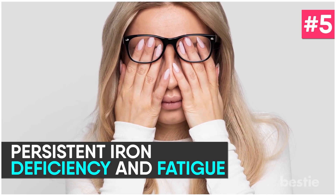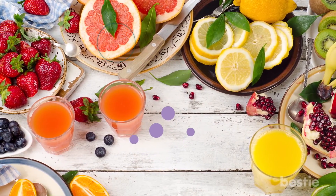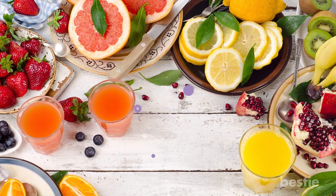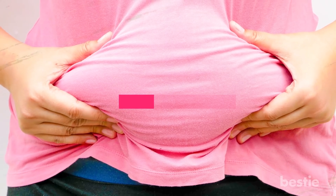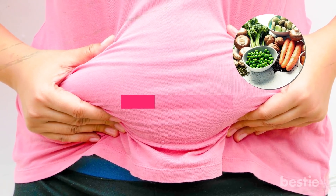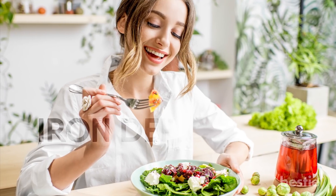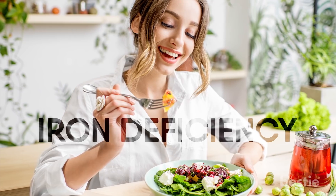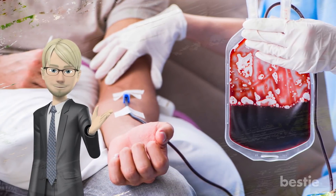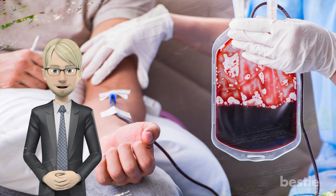Persistent Iron Deficiency and Fatigue. Iron and vitamin C deficiencies often go hand in hand. Low levels of vitamin C cause a drop in absorption of iron from plant-based sources, affecting metabolism negatively. Poor levels of vitamin C may cause iron deficiency, particularly in people who are dependent on plant-based foods for their iron intake. If your anemia has been persistent without any apparent cause, you may need to look into your vitamin C intake.